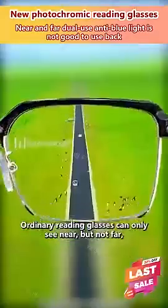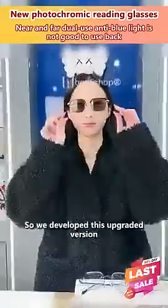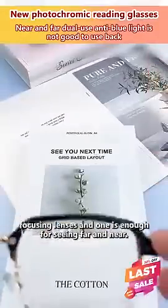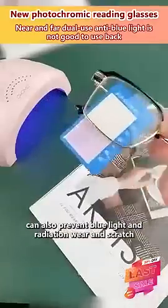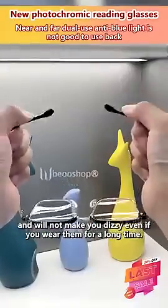Ordinary reading glasses can only see near but not far, and it is easy to get dizzy when taking them off and putting them on. So we developed this upgraded version — smart dual-purpose reading glasses — which use automatic focusing lenses, and one pair is enough for seeing both far and near. What's more amazing is that this pair of reading glasses can also prevent blue light and radiation, wear and scratch, and will not make you dizzy even if you wear them for a long time.